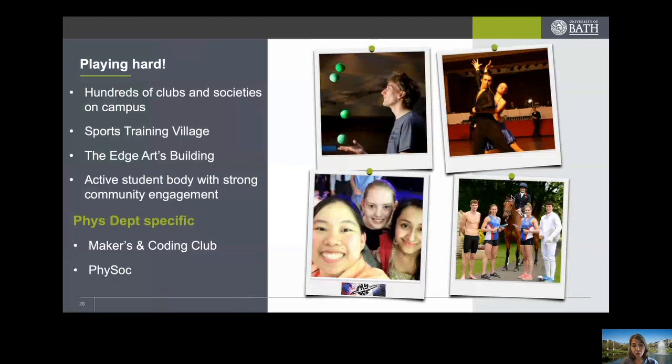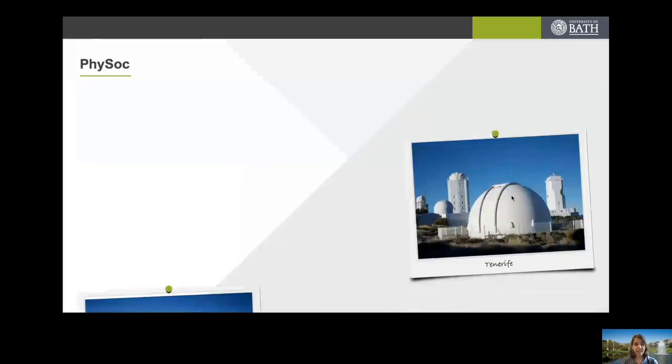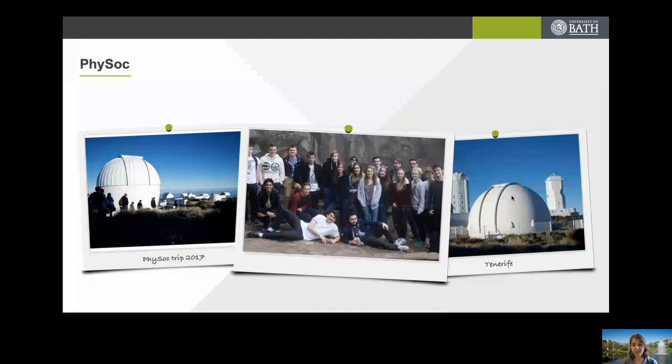Physics department-specific social opportunities include the Makers and Coding Club. In the Makers Club, students create digital devices — from 3D printers to laser cutters, microcontrollers, robots, and automated telescopes. The Coding Club is for students who want to develop their coding abilities beyond the course units and define their own projects. There is also the Physics Society, which organises trips abroad — such as a 2017 trip to Tenerife to visit an observatory — plus lots of socials and free public lectures.